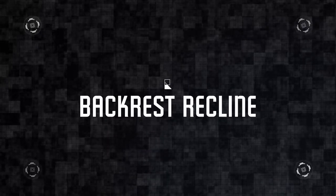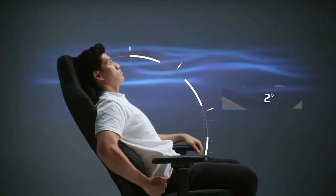It features a full length backrest which allows up to 165 degrees of adjustment for every preference, for every user.